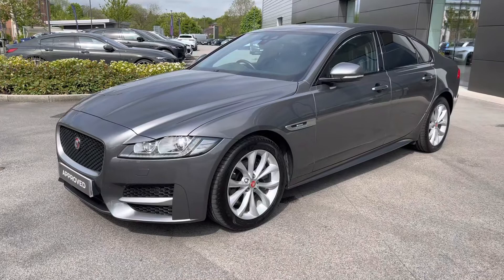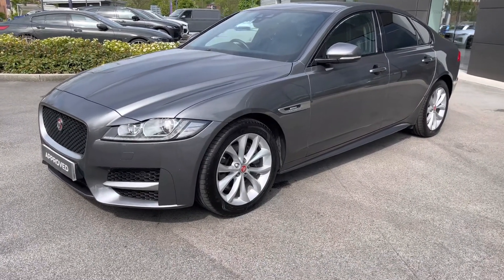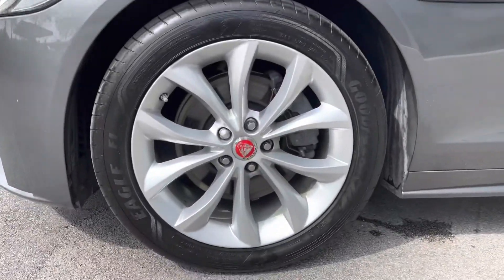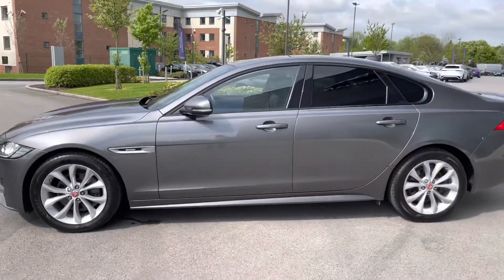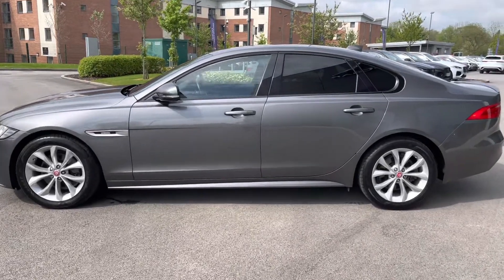It should be noted this particular model also comes with a number of optional extras such as a heated steering wheel, heated windscreen, as well as a lane keep assist module. Around the side, these lovely looking chrome alloy wheels complement the Chorus Grey colour very nicely, and you can even enjoy privacy glass from the B-pillar backwards, giving a nice contrast between the paint.